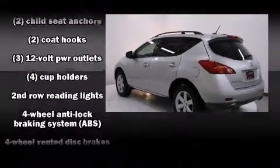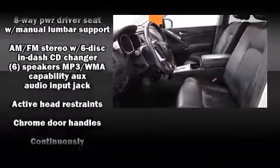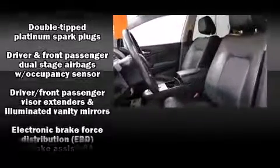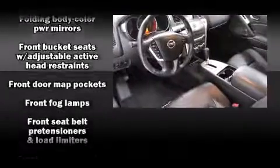Nissan also prioritized safety and security by including head curtain airbags, front side impact airbags, traction control, brake assist, anti-whiplash front head restraints, a security system, and four-wheel disc brakes with ABS.